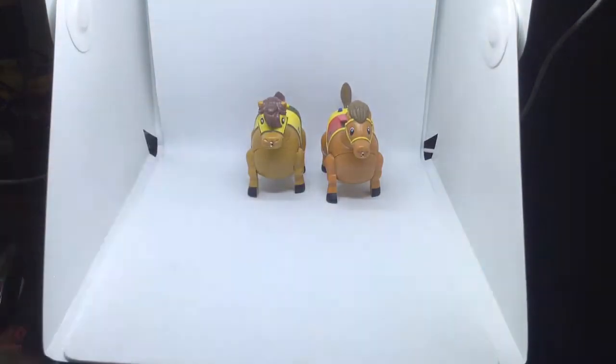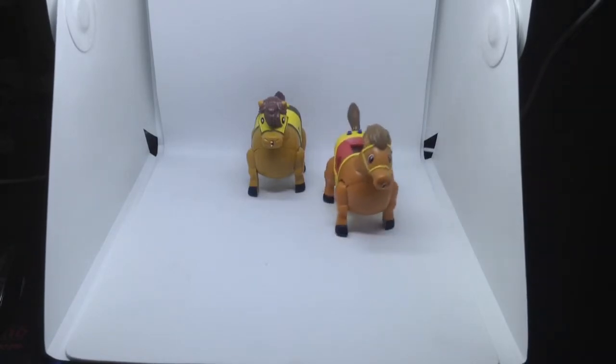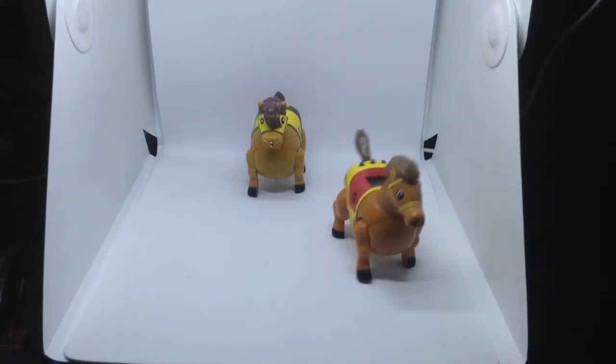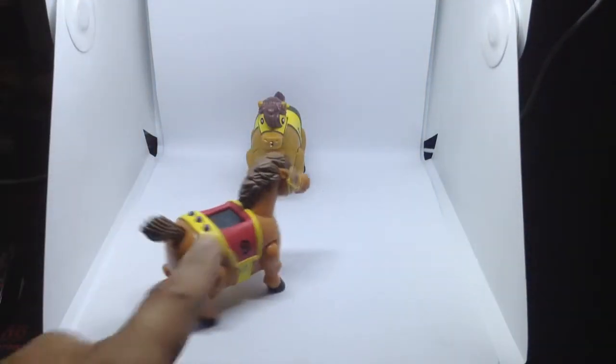Let's check and see how they race. The other horse does not want to race — I think it's tired or something.